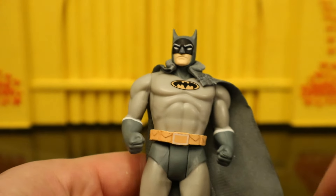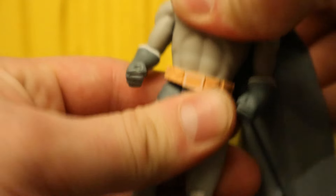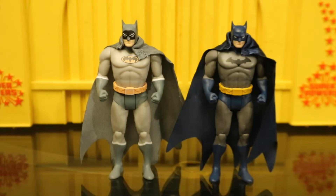He has a total of seven points of articulation — no waist swivel. Overall, it's an interesting variant. He uses the Hush Batman body. There are two Superpowers Batman bodies they use: one is the Hush version, and one is sort of a classic blue and gray one — a little thinner. There have been a total of three Batman figures that utilize this Hush body so far.